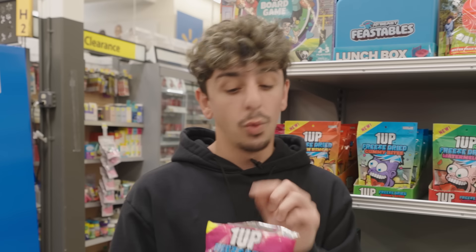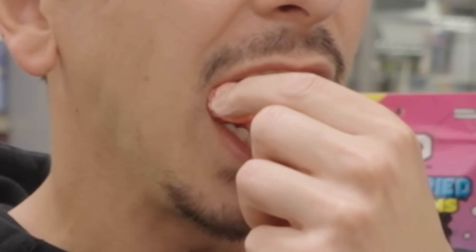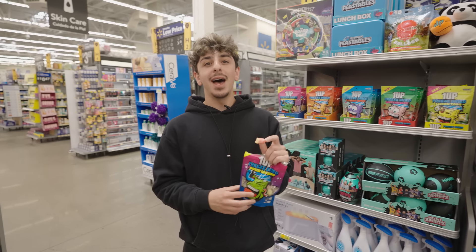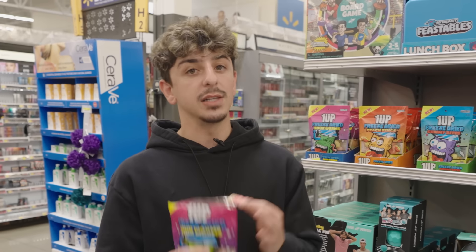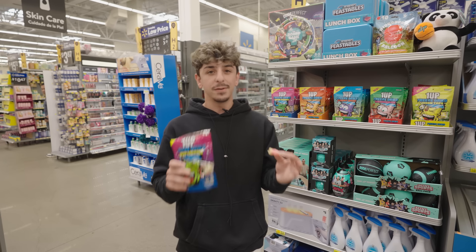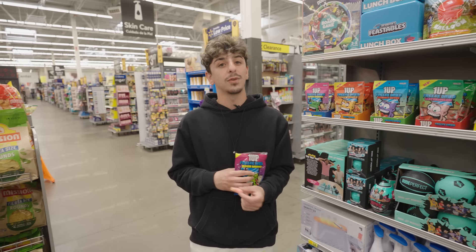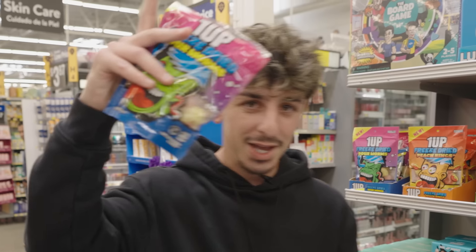The best part about the 1UP freeze-dried is the crunch. Not only that, but the powder at the bottom of the bag just tops it off. Seriously, without you all this would not be possible, so I thank you from the bottom of my heart. I want you guys all to try 1UP freeze-dried candy — record yourselves, record that first reaction, post it all over social media, and tag me because I want to see what you guys think. Thank you guys so much for watching, we'll see you in the next video. Remember — front end of most Walmarts. Peace.